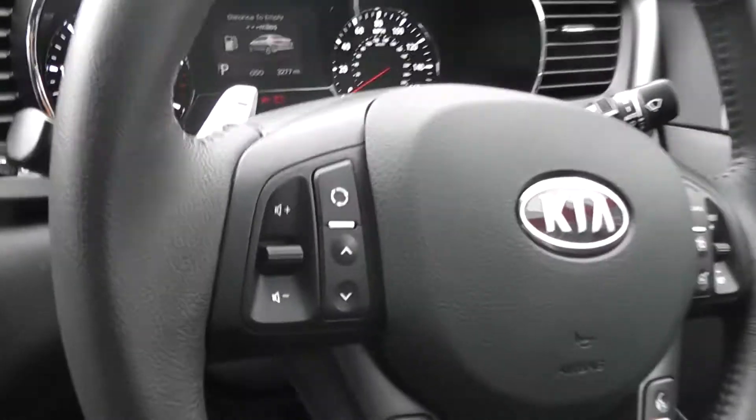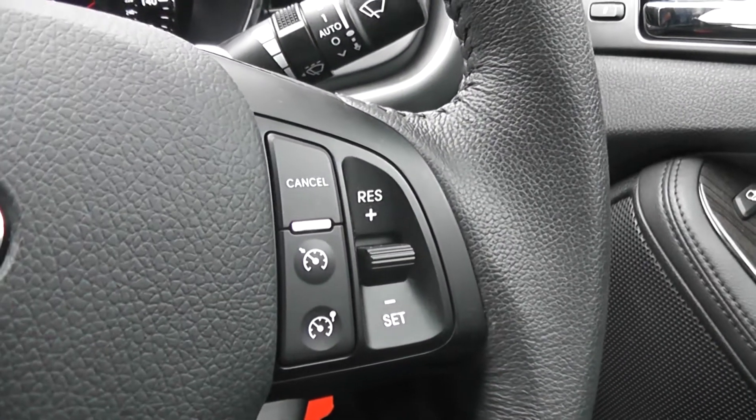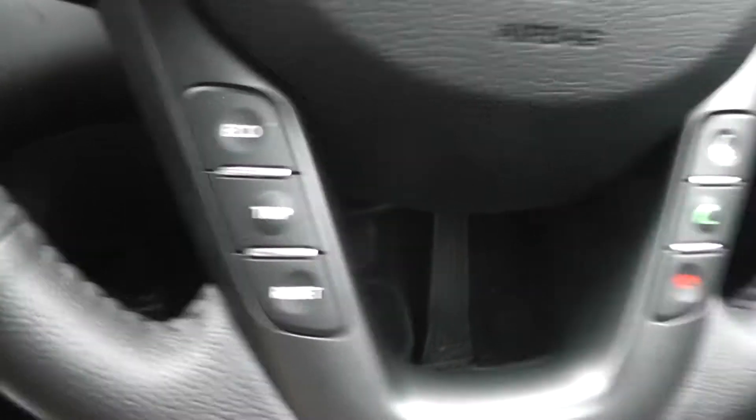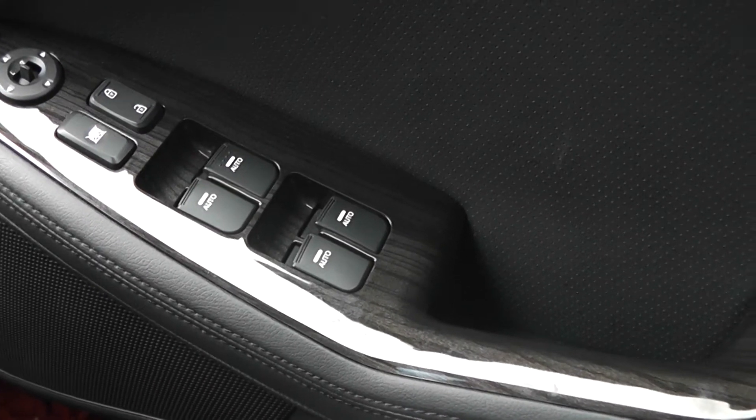We've also got steering wheel controls for the audio system, cruise control, Bluetooth, and a trip computer. As you'd expect, all-round electric windows with automatic up and down.